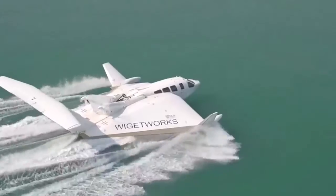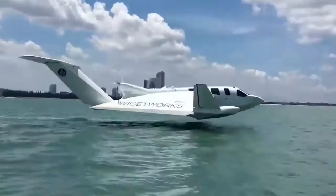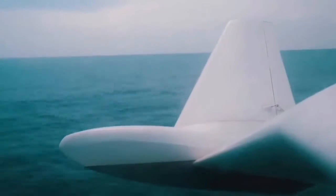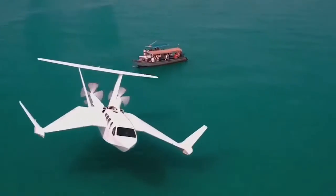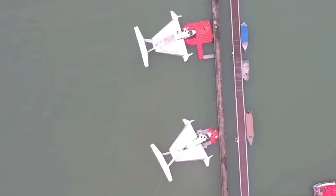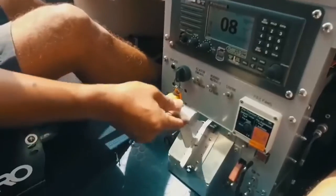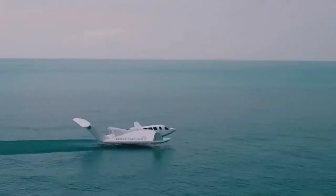Airfish 8 has an interesting W shape. It's not very spacious and can only carry eight passengers on board. On the other hand, the Airfish 8 moves at an impressive speed of up to 196 kilometers per hour. Another advantage is that it doesn't need a dock or an airfield — the Airfish 8 only needs open water to take off and land, and there's plenty of it around the island.